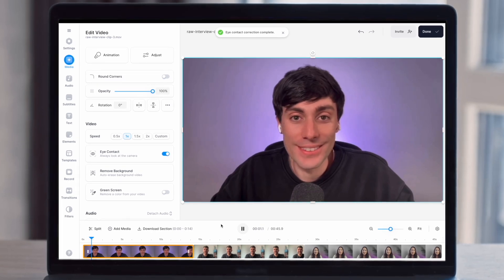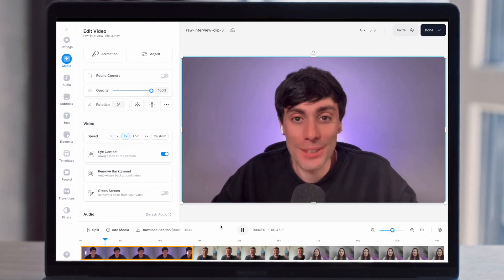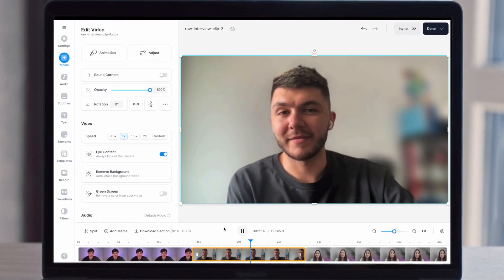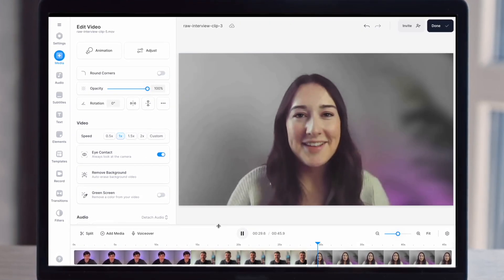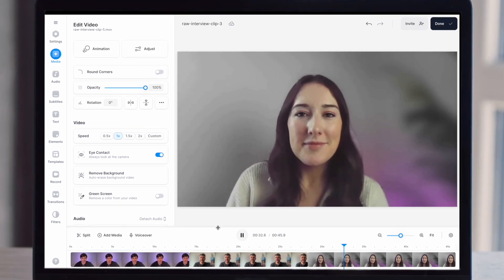But I did actually find a way around this group call situation. If I crop down the same video to only show one person in the frame at a time, then run the eye contact correction once again, it does actually work on every single one of us. And you can just put them back together in the same frame afterwards.